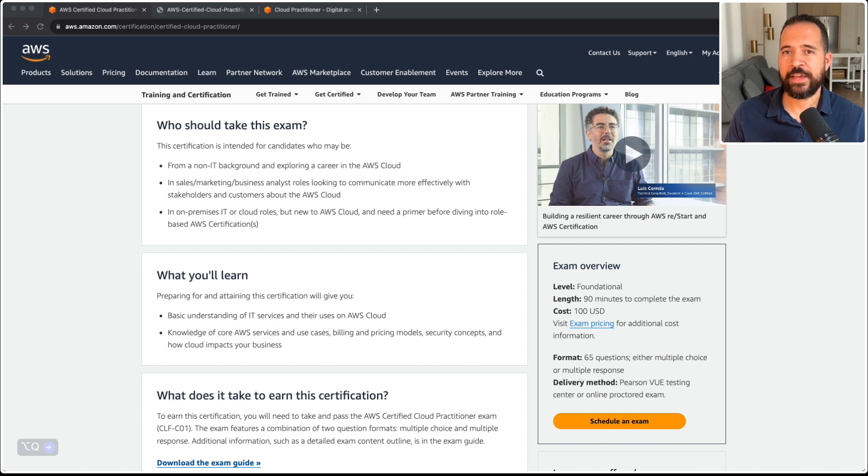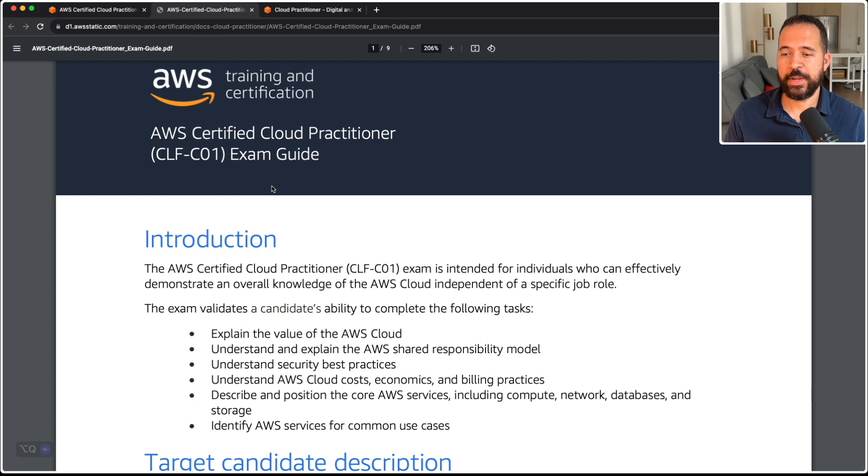Now I'd like to jump into the exam guide real quick. I'm not going to go over it word for word — I'm just going to point out some areas you should focus on in preparation for this exam. Just like the exam guide mentions, the AWS Certified Cloud Practitioner exam is intended for individuals who can effectively demonstrate an overall knowledge of AWS cloud independent of a specific job role. This exam will evaluate your ability to explain the value of AWS cloud, understand the AWS shared responsibility model, understand security best practices, understand AWS cloud cost economics and billing practices, describe and position the core AWS services including compute, network, databases, and storage, as well as identify AWS services for common use cases.